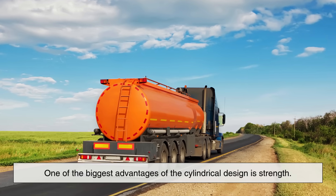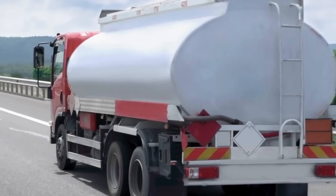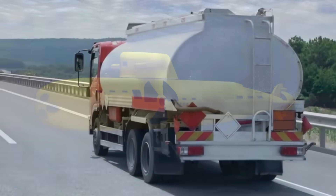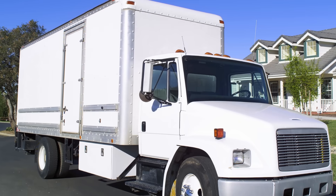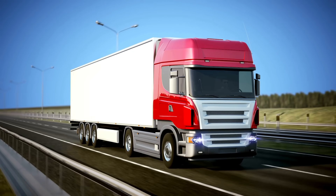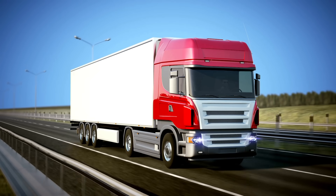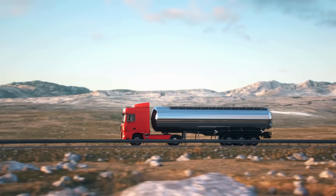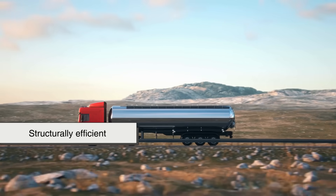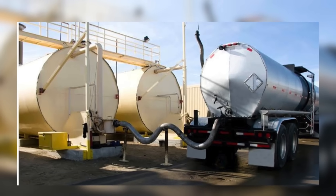One of the biggest advantages of the cylindrical design is strength. Cylinders are naturally strong shapes when it comes to resisting internal and external pressure. Think about how submarines, pipelines, and even soda cans are shaped. Liquids, especially when in motion, exert force in all directions. A square or rectangular tank would have flat walls that bear uneven pressure, which could easily deform, crack, or require a lot of extra reinforcement. Cylindrical tanks, on the other hand, distribute pressure evenly around their curved surface, making them much more structurally efficient. This means the tank can be built lighter while still being strong enough to carry thousands of liters of fuel safely.